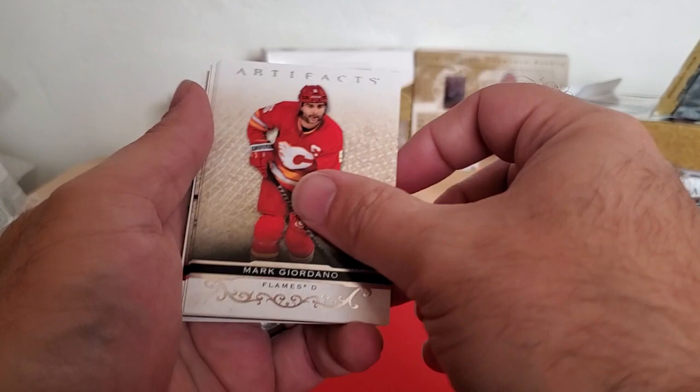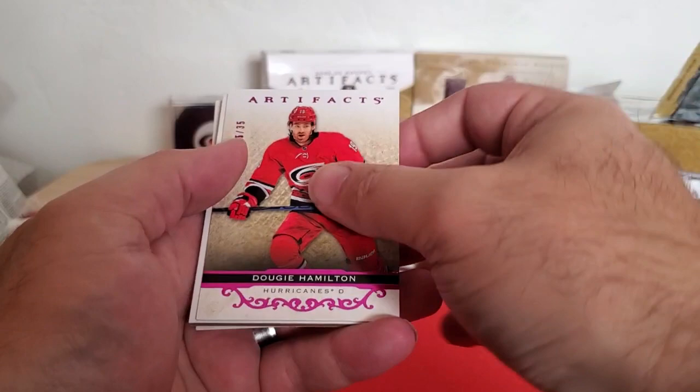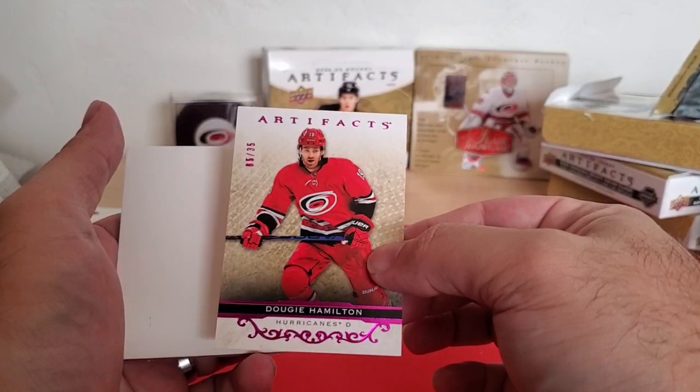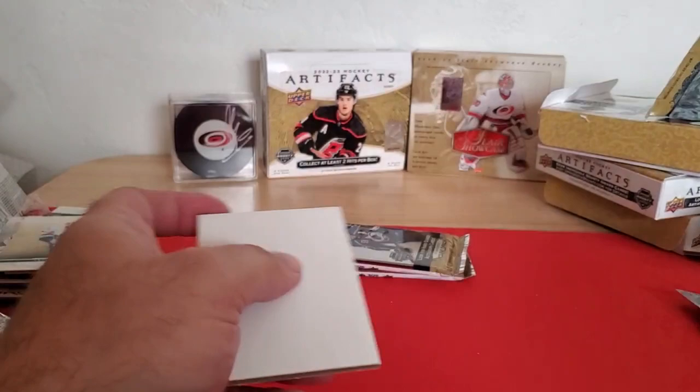Mark Giordano, Seth Jones. He's not on the team anymore, but this will still go in the PC — Dougie Hamilton, purple to 35. That's definitely going in the PC. And then Adam Fox.